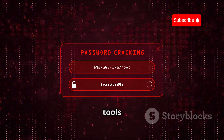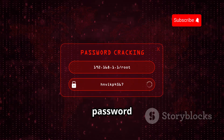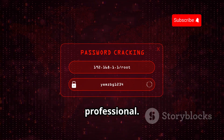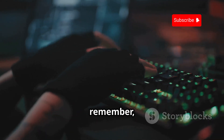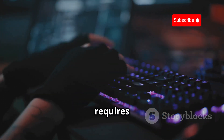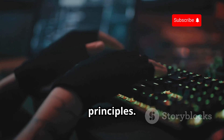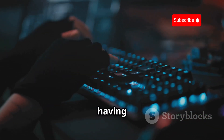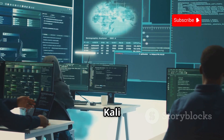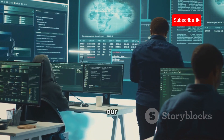Its extensive library of tools includes everything from Wireshark for network analysis to John the Ripper for password cracking, making it an indispensable resource for any cybersecurity professional. But remember, these tools are only as good as the person wielding them. Mastery of Kali Linux requires dedication, practice, and a deep understanding of cybersecurity principles. It's not just about having the right tools — it's about knowing how to use them effectively. In the right hands, Kali Linux is a force for good.